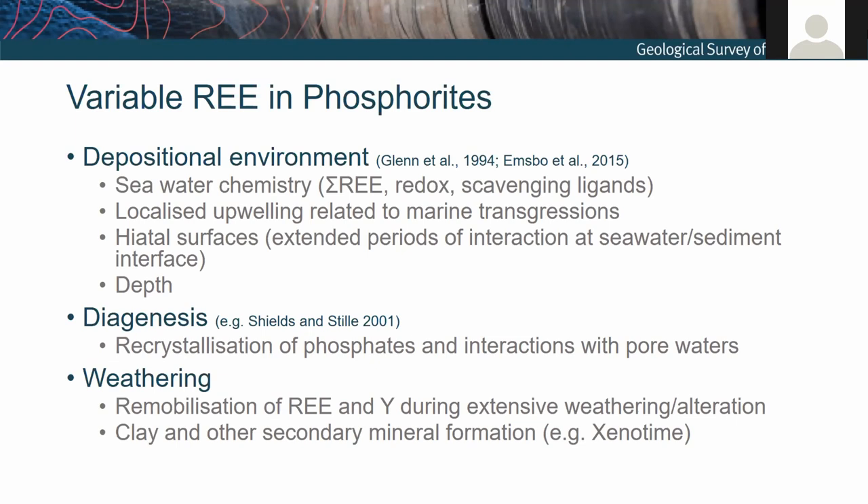The USGS study linked changes in seawater chemistry over time to the rare earth element endowment of these rocks. It's also likely that localized sedimentary features such as energy of the environment, rate of sedimentation, and depth will influence these things. We also have to consider diagenesis, because other studies have shown that recrystallization of francolite occurs during interaction with groundwaters during diagenesis and will influence the rare earth element budget — either to eliminate or enrich.